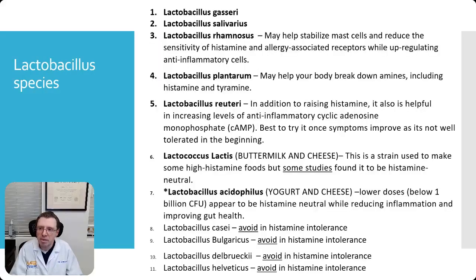Lactobacillus species include gasseri, salivarius, rhamnosus, plantarum, reuteri, lactis, and acidophilus, among others. However, you may want to watch out for histamine — if you have a histamine intolerance, some of these should be avoided. You should remember these because some of them appear in the protocols I'll mention shortly.